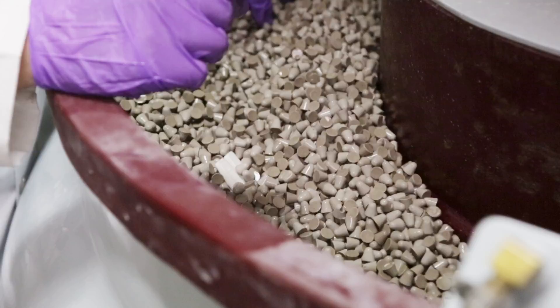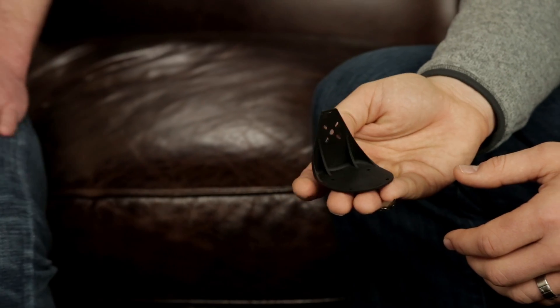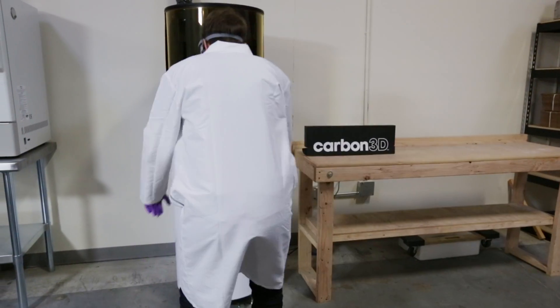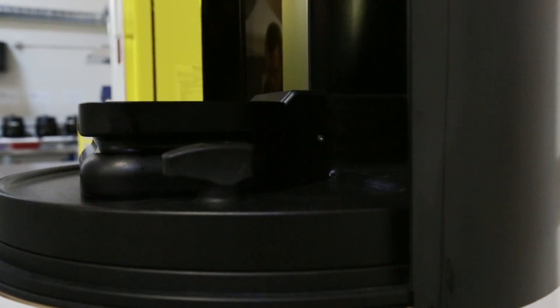The product we're developing is eventually going to be injection molded, and we wanted to make a prototype that looked similar to that final product. We heard about the Carbon 3D printer — it's something that really interests us because we're interested in quick turnarounds for testing products.